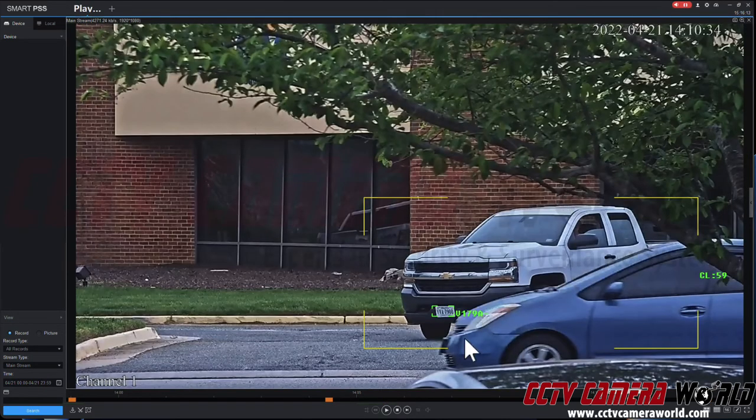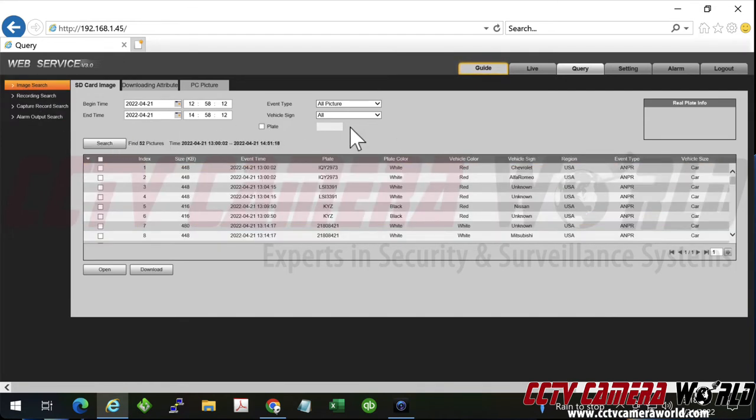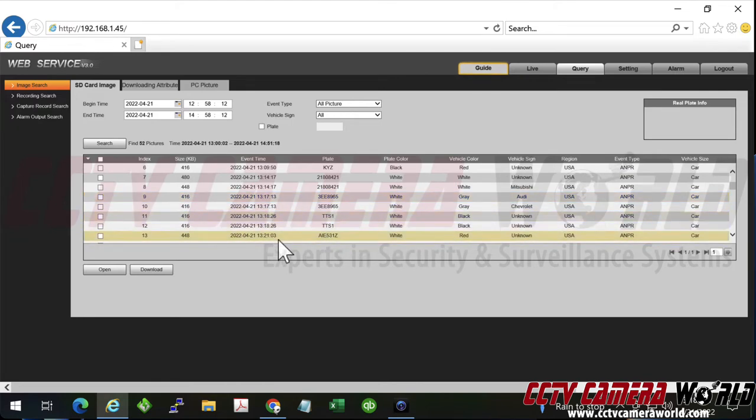Here you can see the analytics trying to recognize the license plate and displaying it. Here is the web interface of the license plate camera. It actually stores — if I go in and do a search using Windows and Internet Explorer — you can record on a micro SD card the numbers that it recognized and timestamps.